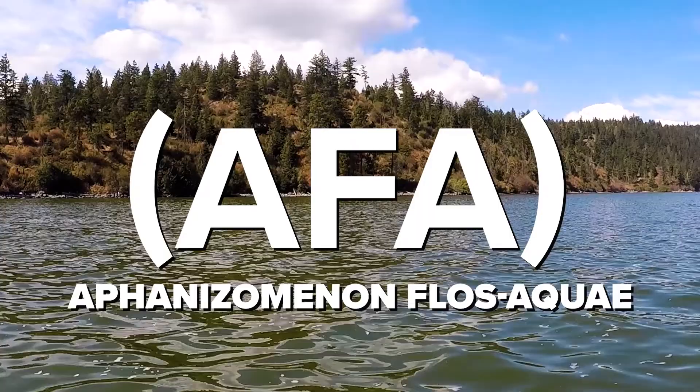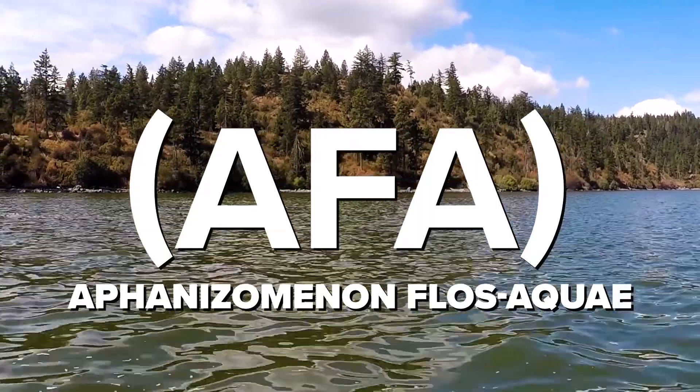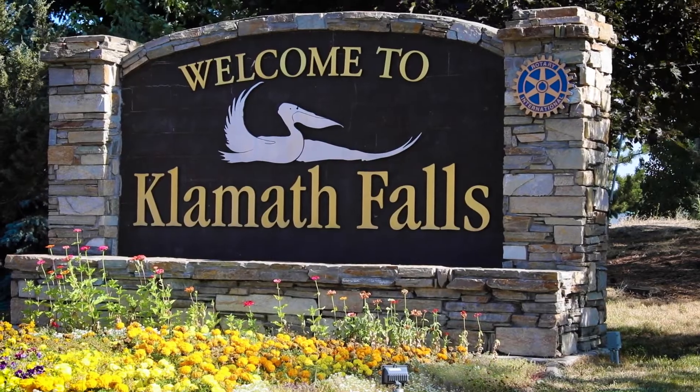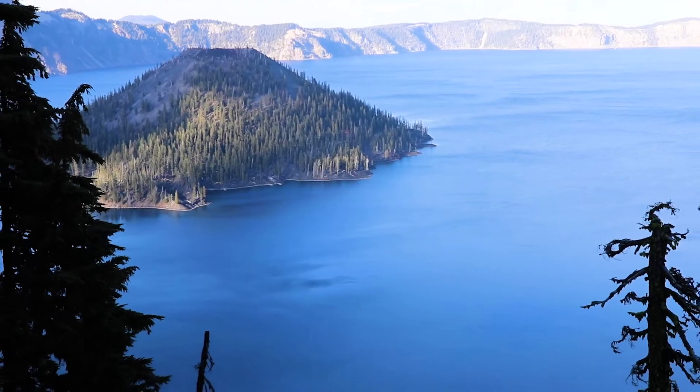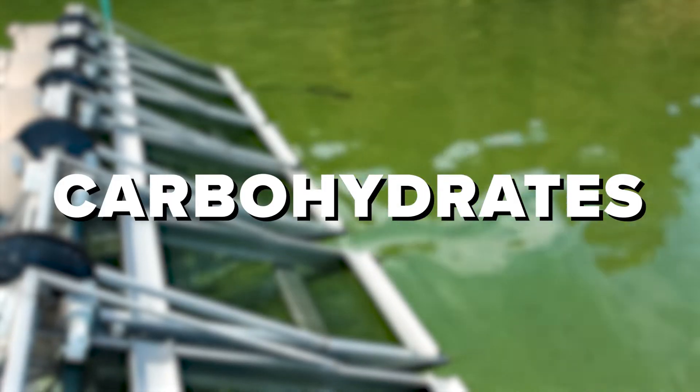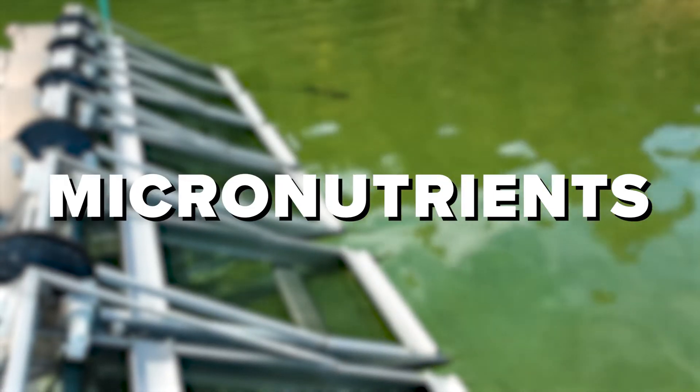Hi everyone, my name is Michelle with Cerule. Today I will be explaining what AFA stands for, what it is, and the benefits it offers to your health. AFA stands for Aphanizomenon Flos Aquae. It is a blue-green algae harvested from Klamath Lake in Oregon. It is rich in antioxidants and also contains proteins, carbohydrates, amino acids, and micronutrients.